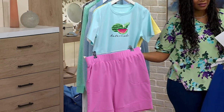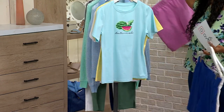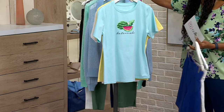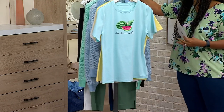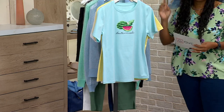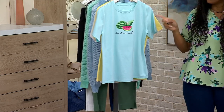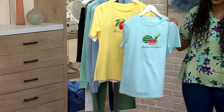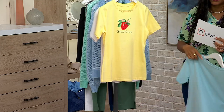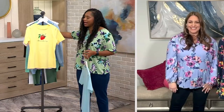I'm thinking of my neighbor because she has plants and grows fruit and vegetables — this would be a cute gift to give her, because she always gives us stuff from her garden. This is the perfect shirt for a gardener — seriously, the perfect shirt. Even if they're not growing these particular fruits, if they're growing any kind of fruit, they would love this top.